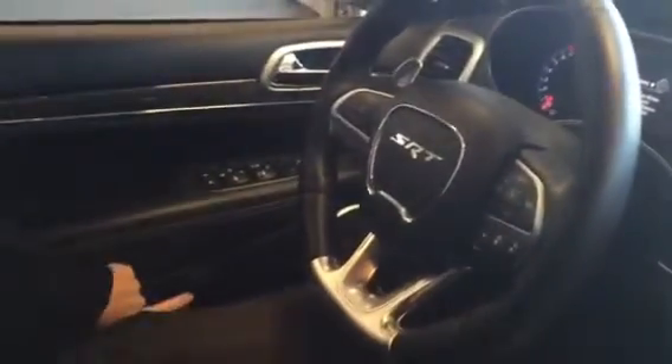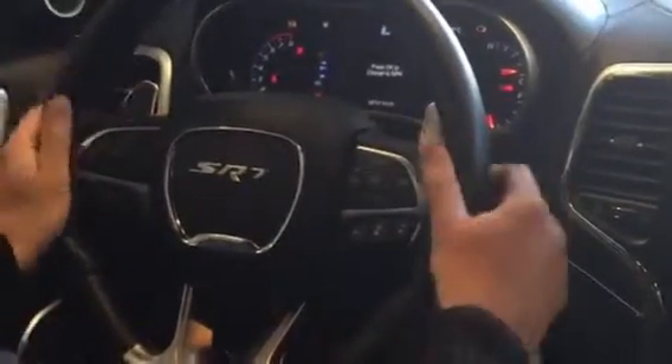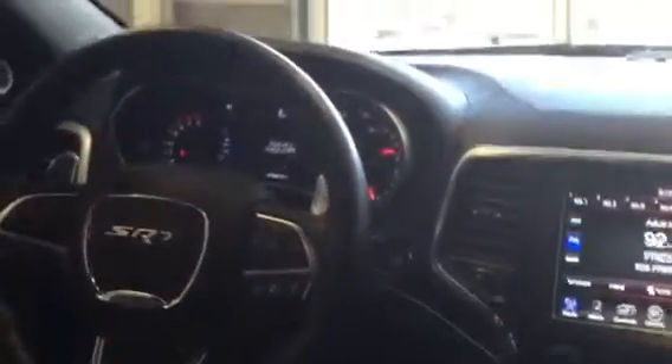Starting on the driver's door, you're gonna have driver position memory seats — one setting for the primary driver and a second setting for the secondary driver. Push button start like you'd come to expect. You've got paddle shifters behind the steering wheel, a nice big beefy steering wheel with Bluetooth buttons, adaptive cruise control, and a nice crisp digital display.